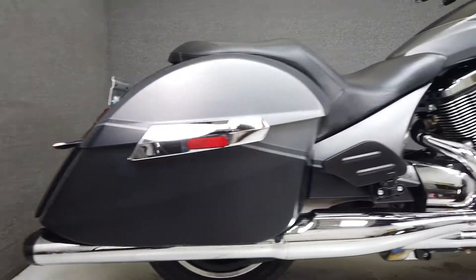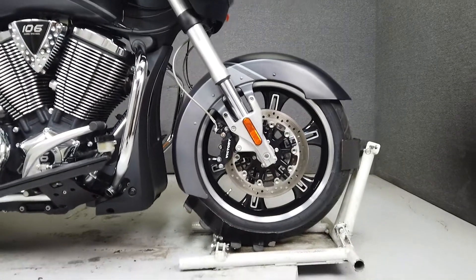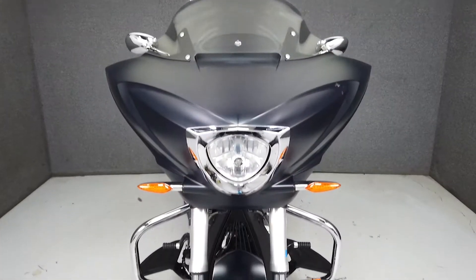With its all-American attitude and plenty of power to back it up, the Cross Country Custom delivers a potent blend of performance and comfort. It's propelled by a 106 cubic inch V-twin motor that puts roughly 110 foot-pounds of torque through a six-speed transmission.